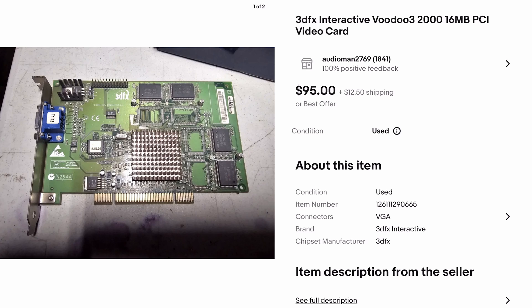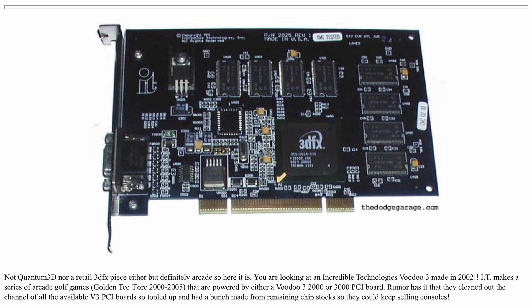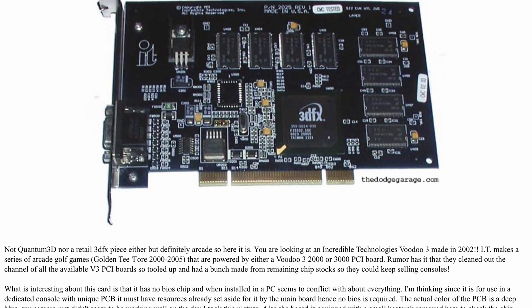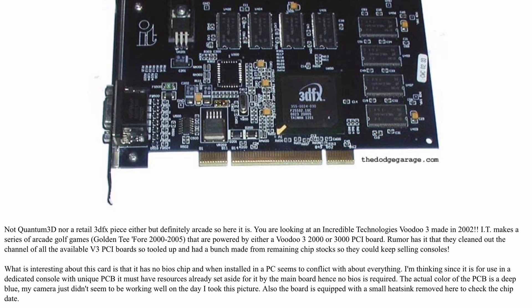This Voodoo 3 was pulled from a working Golden Tee arcade machine. This is where things get interesting. By internet rumour, Incredible Technologies cleaned out the entire supply of Voodoo 3 cards, and faced with a supply crisis, they actually started manufacturing their own Voodoo 3 cards. Unfortunately, these self-assembled Voodoo boards are not compatible with PC — usually lacking a video BIOS, they were designed for arcade only. So the question is: do I risk buying this cheap Voodoo? Is it going to work on my PC, or is it arcade only and useless without a huge Golden Tee cabinet?